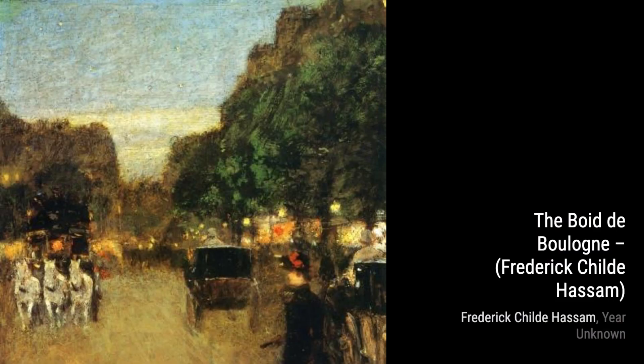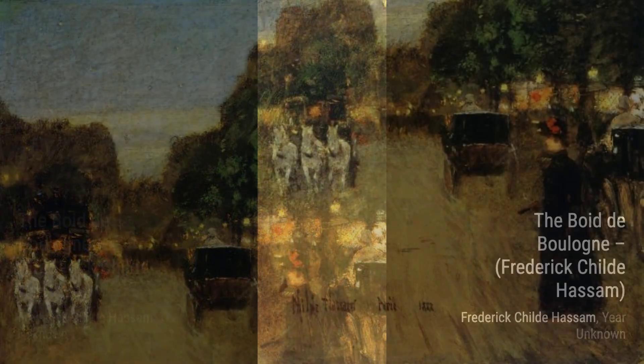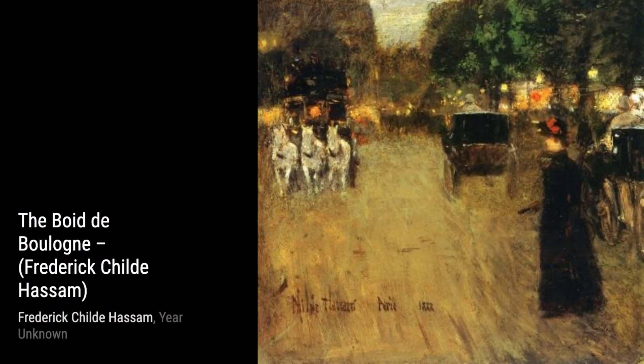Moving on to Bethelmoor — Hassam portrays a young woman in a contemplative mood. The artist's attention to detail and subtle use of light and shadow create a sense of intimacy and depth.